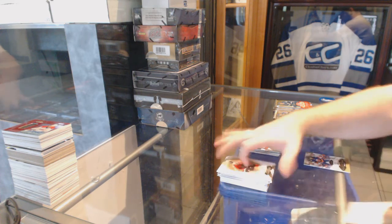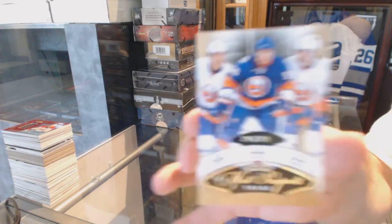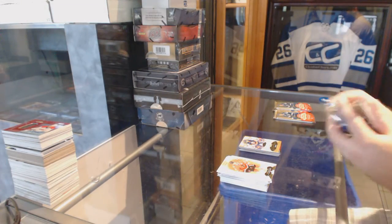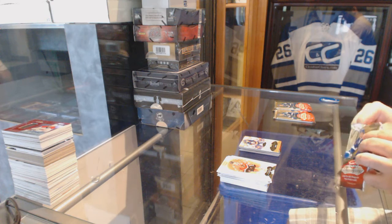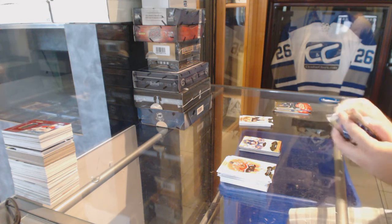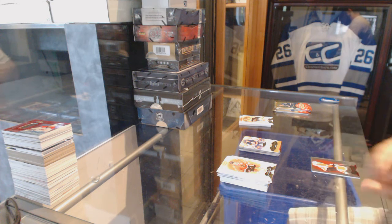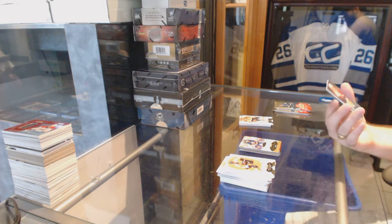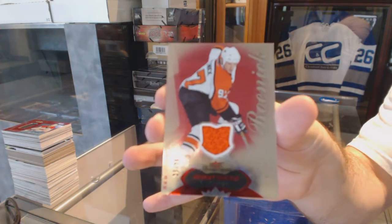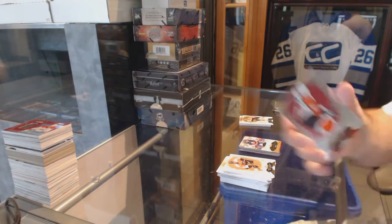We've got for the Islanders a $3.99 triple rookie of Halmo, Person, and Gallant. Jersey. For the Flyers, numbered to 36, Red Blue Jersey, Jeremy Roenick.